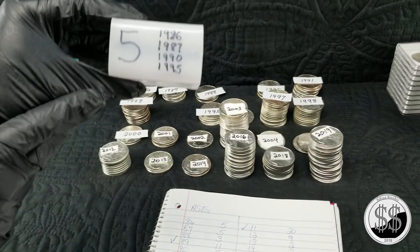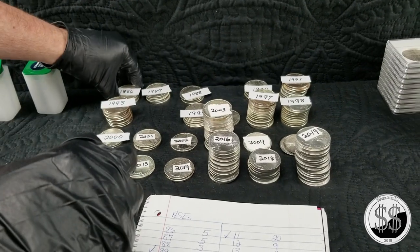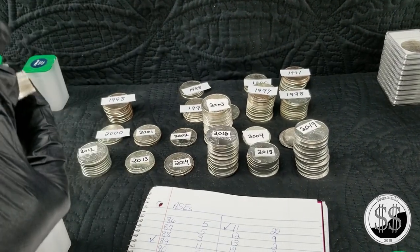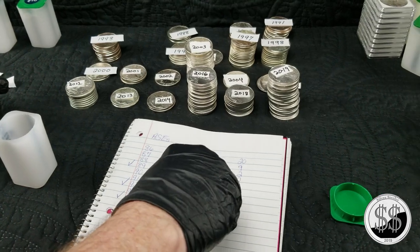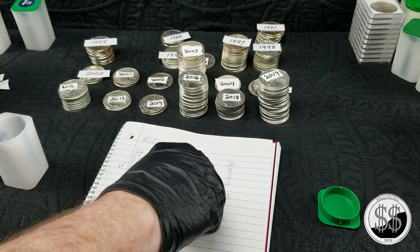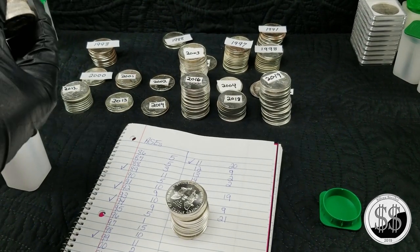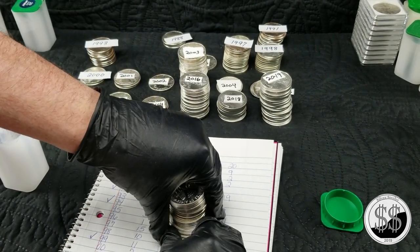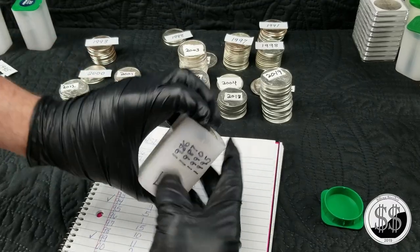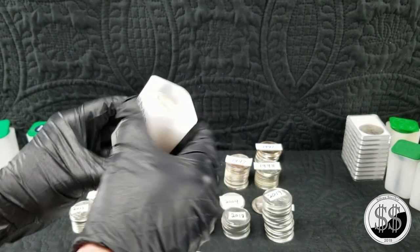Tube number four — it says five on here because there are going to be 5 '86s, 5 '87s, 5 '90s, and 5 '95s. So 5 of each of those years make up tube number four — that's another 20 coins.